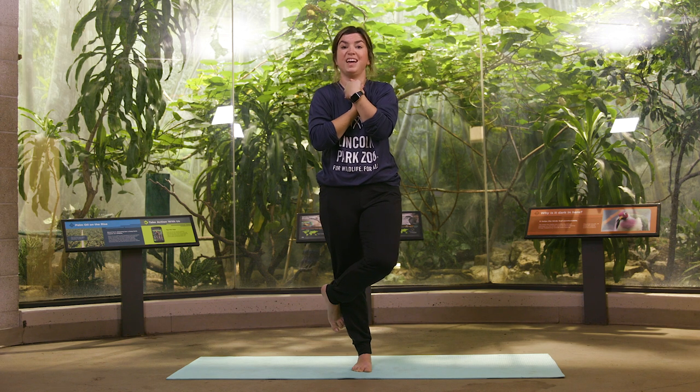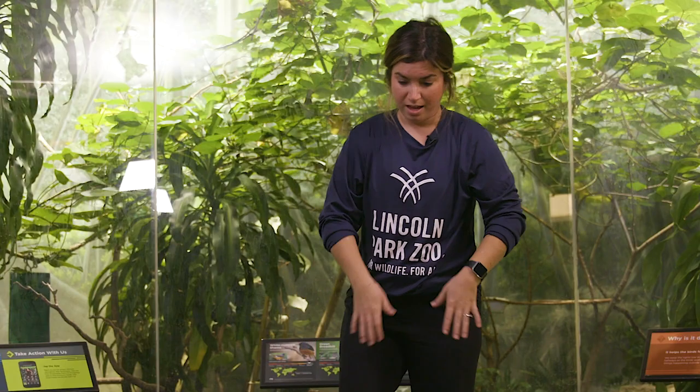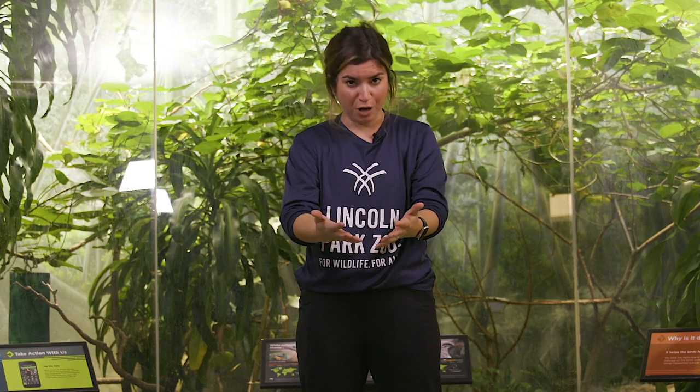We're going to hold this position for 10 seconds. 1, 2, 3, 4, 5, 6, 7, 8, 9, 10 and release. And for the best practice, if you're up for a challenge, go ahead and do the other leg as well.